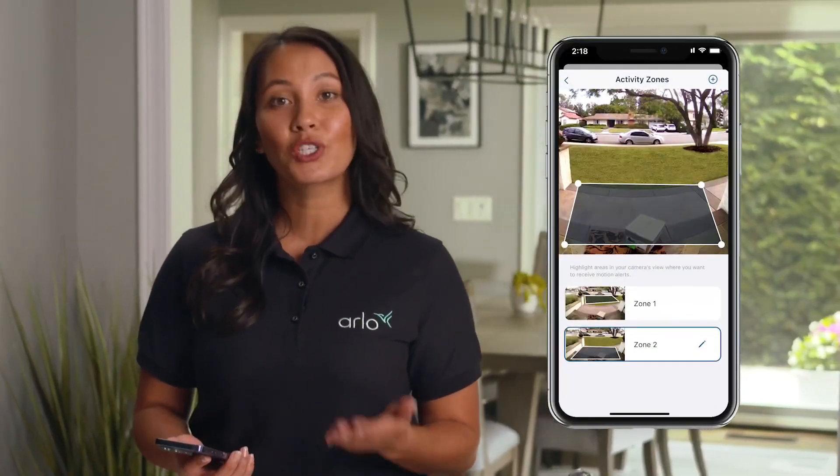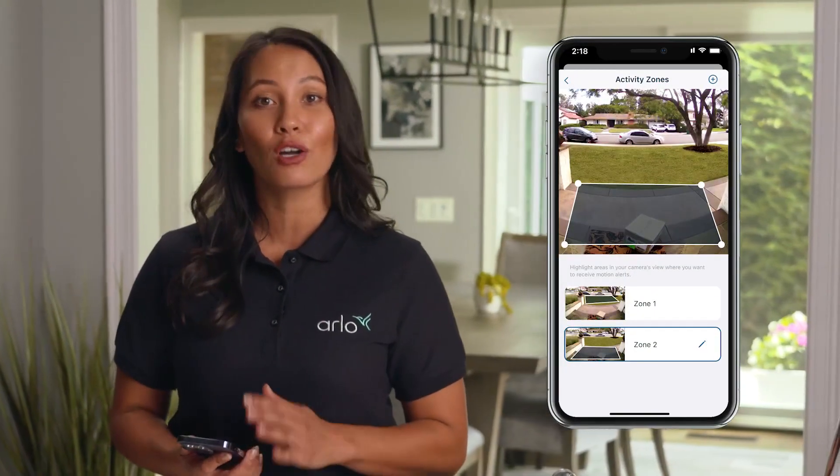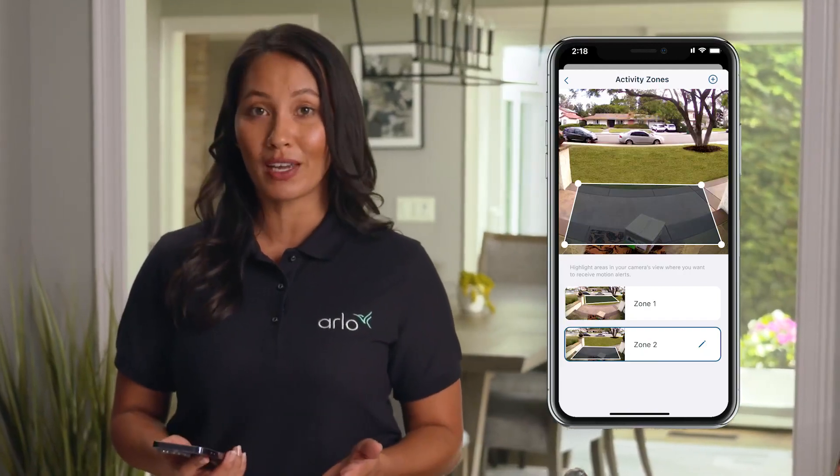Our secure plan includes features like activity zones, which helps prevent false alarms by highlighting only areas you want notifications from.